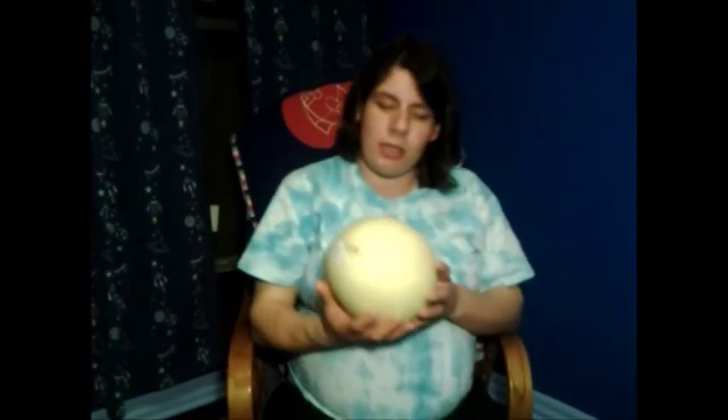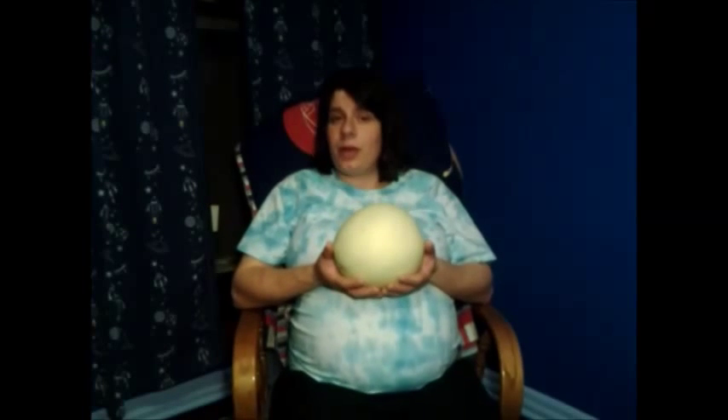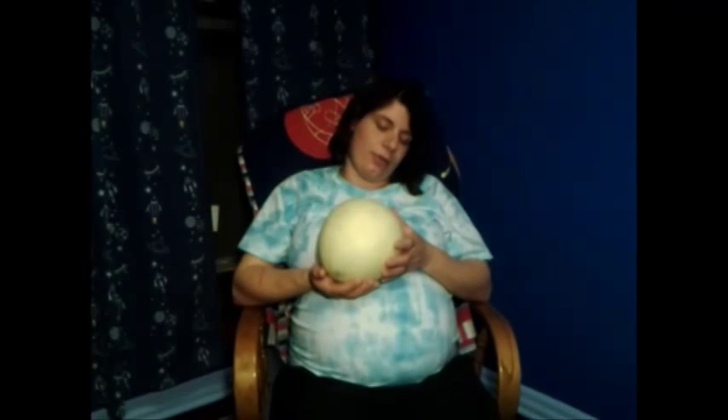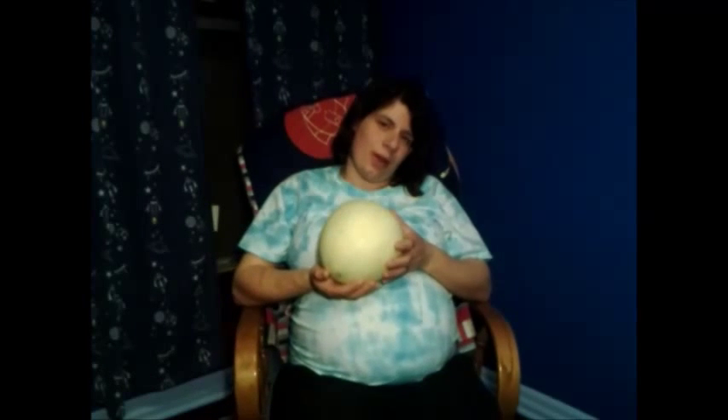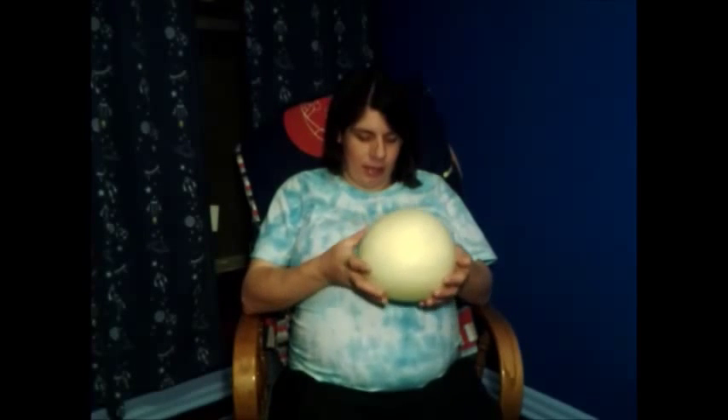Our fruit this week is a honeydew melon. I actually used a honeydew before when we were trying to find a replacement fruit, but the one I used was fairly small. This one wasn't as big as I was hoping to find, but like I said, these aren't exact and it gives an idea. We are running out of fruit that we can use though, and I'm not sure how long our fruit comparisons can continue because we just don't have that many more big fruits out there. But this week's honeydew kind of gives an idea and we're definitely getting up there.